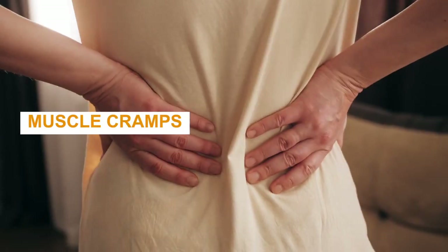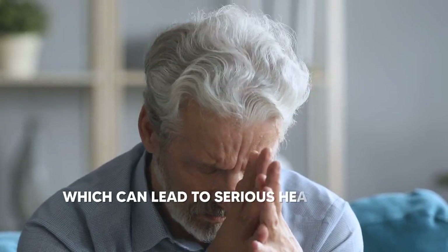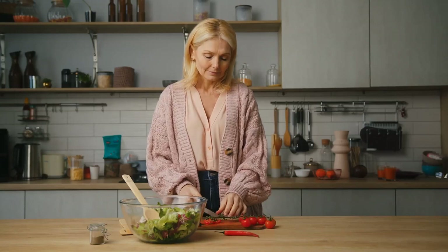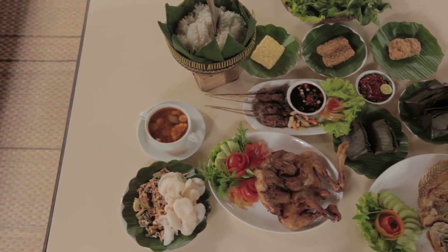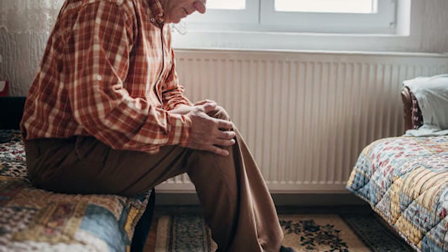Hey everyone! Welcome back! Ever deal with cold legs, numbness, or muscle cramps? These aren't just annoyances — they're warning signs of poor circulation, which can lead to serious health issues like varicose veins and blood clots. The good news? You can take control, starting with your diet. In today's video, we're diving deep into the world of foods that can supercharge your blood circulation, specifically in your legs.